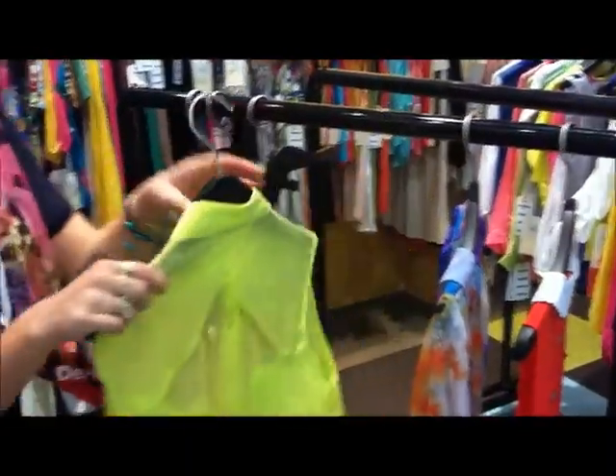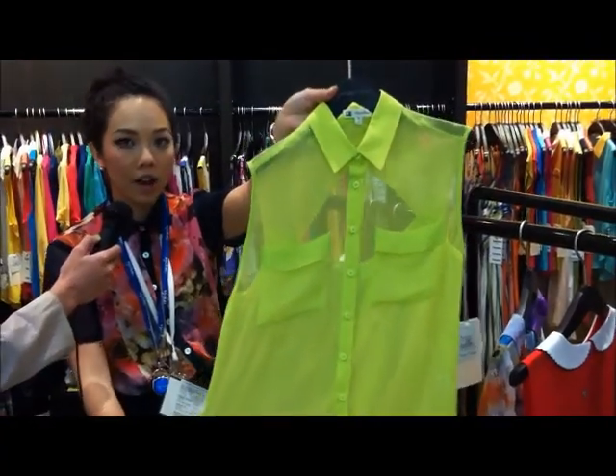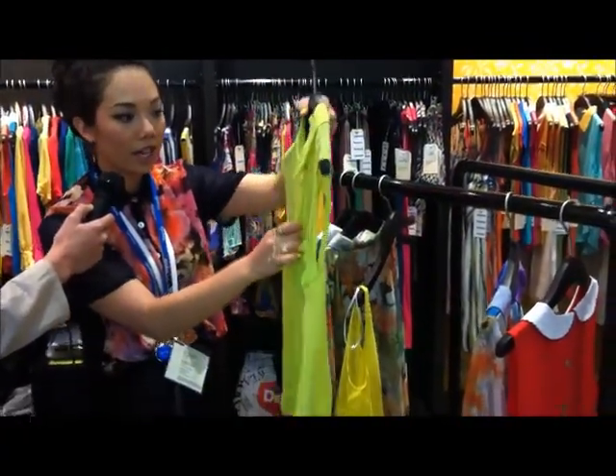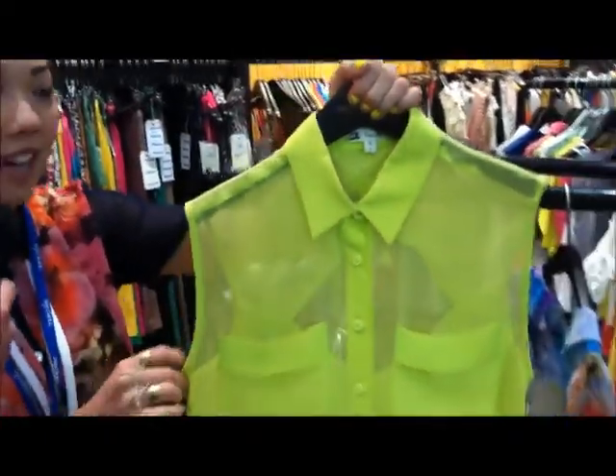We've been doing really well with our neons. This is also a chiffon polyester top with the collar and the placket, and these neon colors have been doing really well for us. It also comes in a neon pink, and these are safe to say one of our best sellers this season.